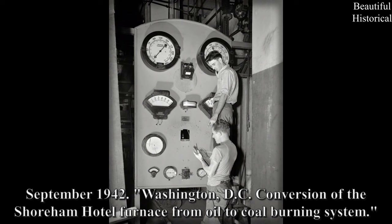September 1942, Washington, D.C. — conversion of the Shoreham Hotel furnace from oil to coal burning system.